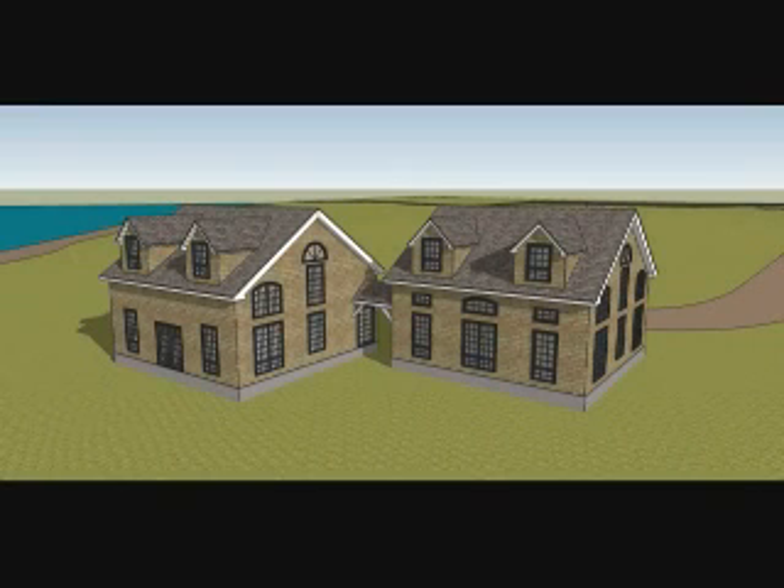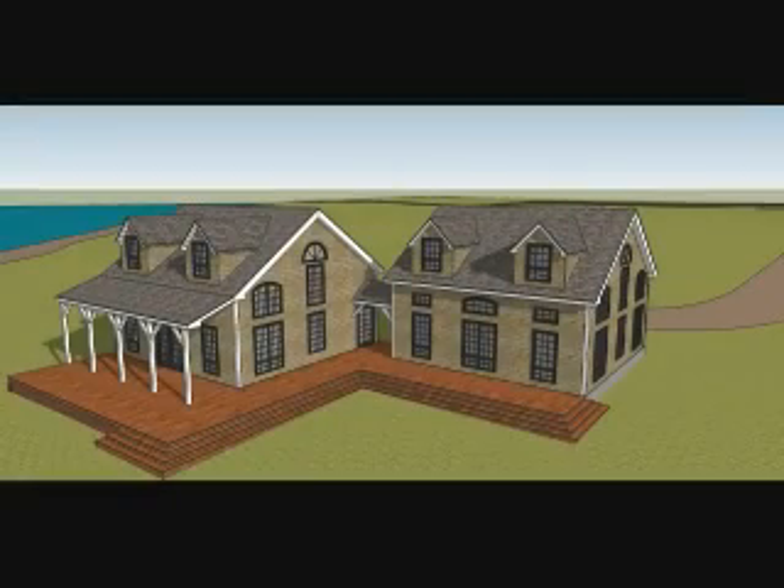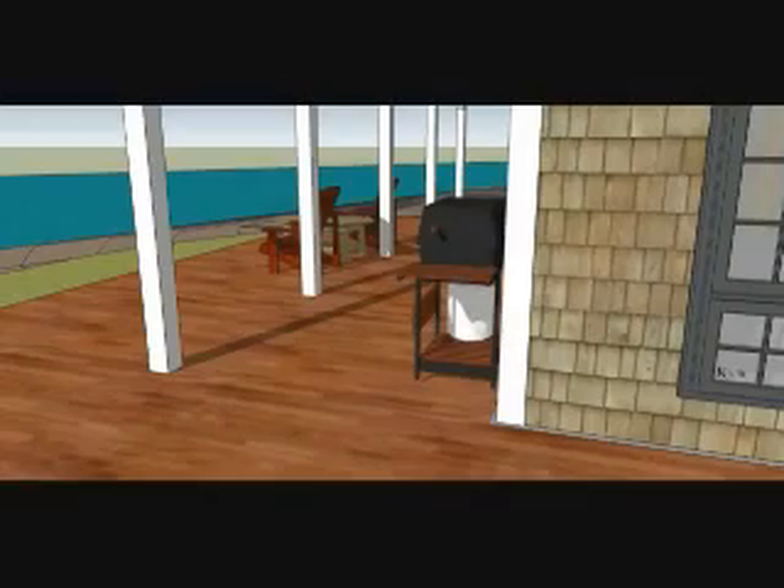Here we have the window concepts. Now, these windows don't have to be where they are — they can change — but it gives an example of what the building can house for windows. Now we have the deck, which is very important because this building has a recreational use by the ocean, so a deck is very useful. You also need shade in the afternoon, so an awning with a timber frame look to it houses on the deck.